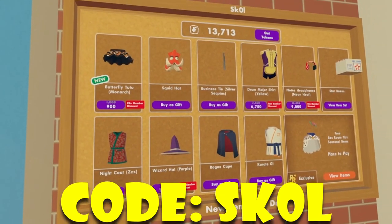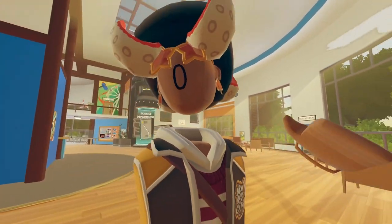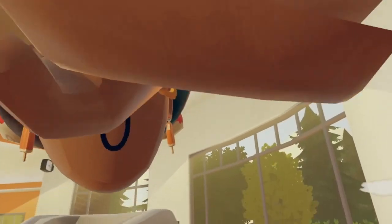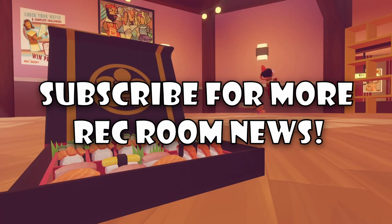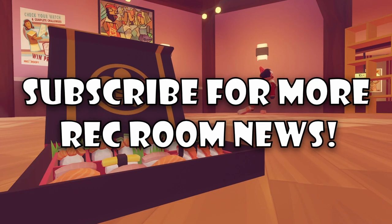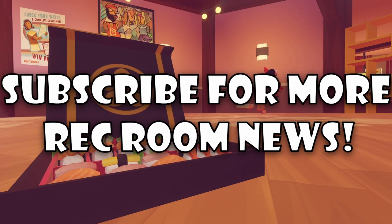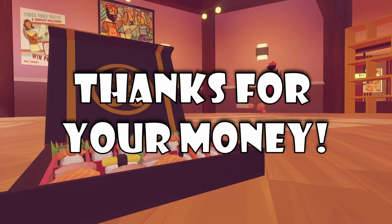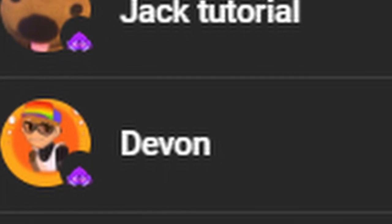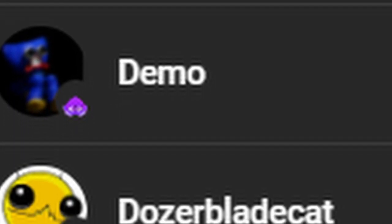And yeah, that's pretty much it for this entire weekly video. Catch you guys all until the next video. BROFIST! Have a great week. Bye! We'll see you next time.